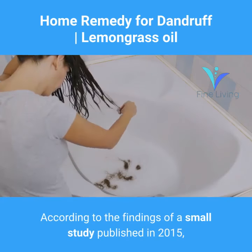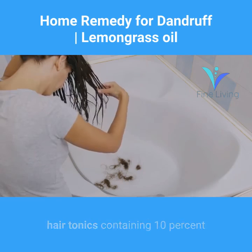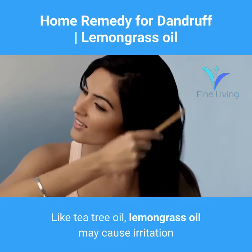According to the findings of a small study published in 2015, hair tonics containing 10% lemongrass oil reduced dandruff by 81 percent after two weeks.